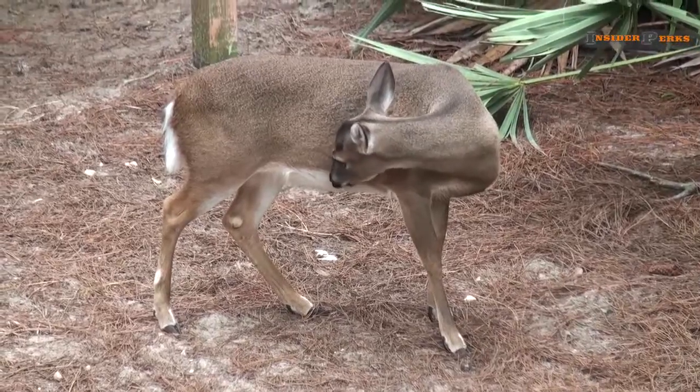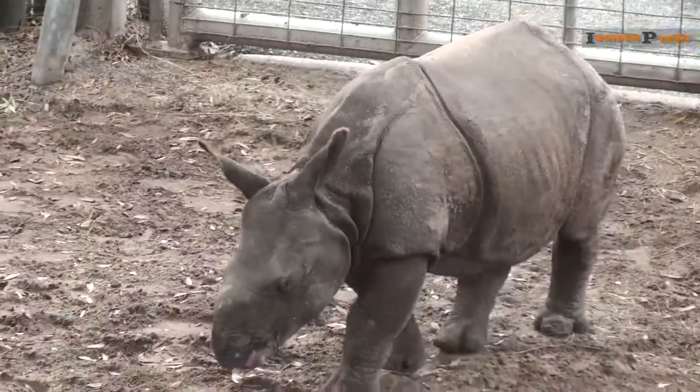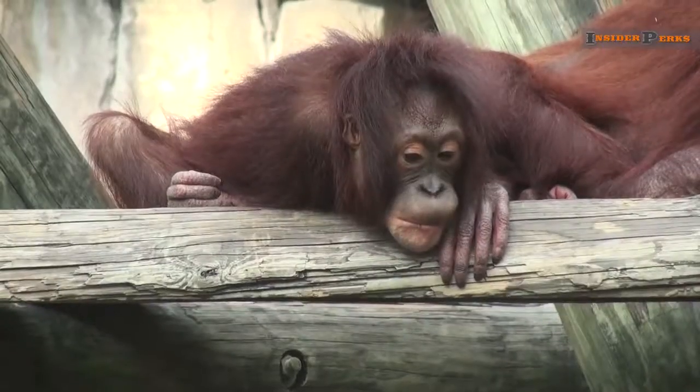Of course, the ones you'd expect to see are also in residence, including white tigers, Indian rhinoceros, bald eagles, and orangutan.